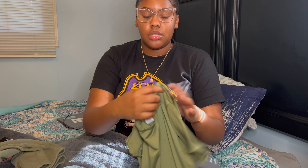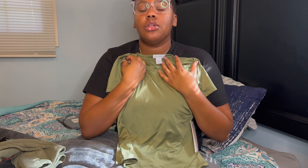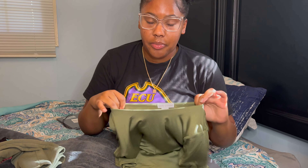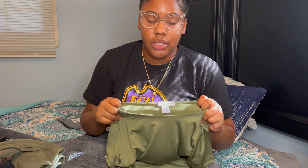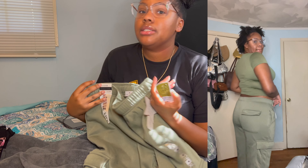Next thing I got from Ross is this Skims-almost type shirt — it's that little stretchy material, it's olive green. Y'all gonna notice I got a whole lot of olive green and like 30 pairs of gray sweatpants. This shirt was $6.99 and this shirt was $7.99 — this is why I shop at Ross, Ross is like the Shein of real life. And then I got these green cargo sweatpants. I'll probably wear them with the shirt to make it my own set even though they don't match. These were only $10.99.